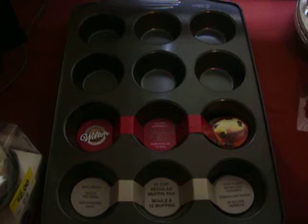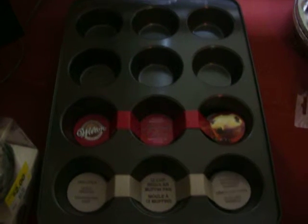Today I'd like to talk to you about Scanning Code of Practice. My brand new Wilton tin here was free because of Scanning Code of Practice.